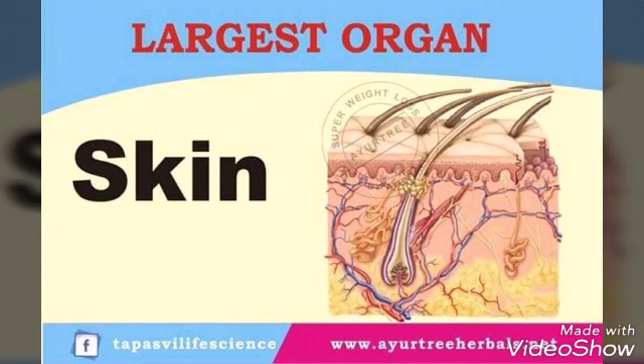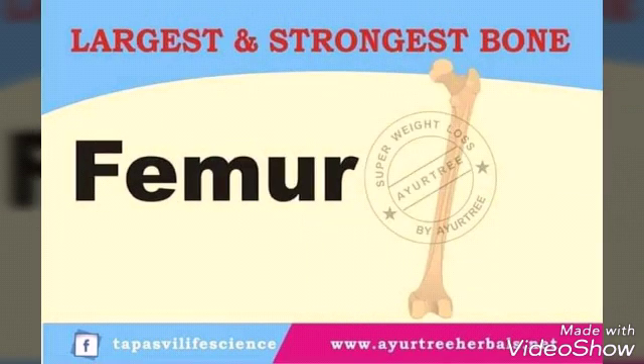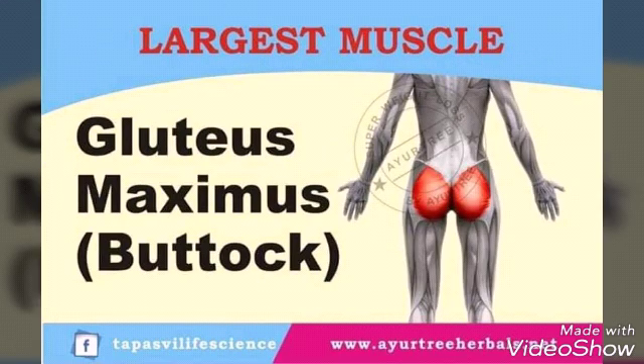Largest organ: skin. Largest gland: liver. Largest and strongest bone: femur. Largest muscle: gluteus maximus (buttock).